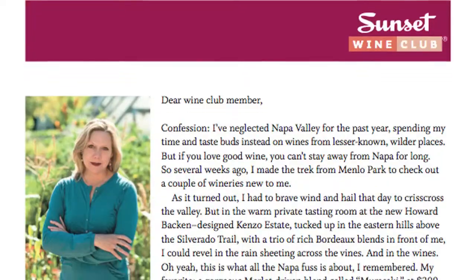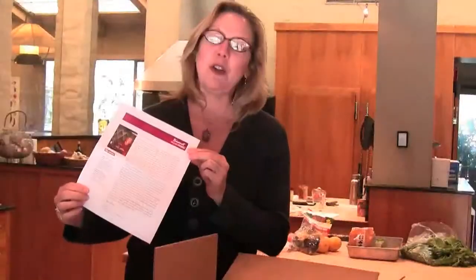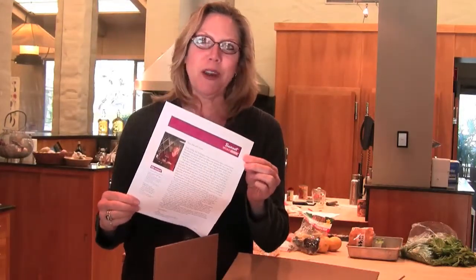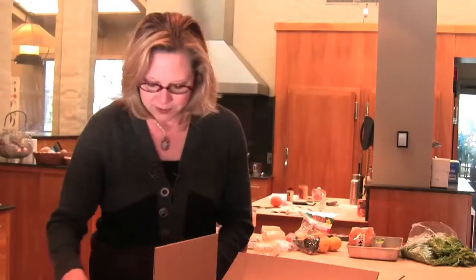On the outside you can see there's a letter, and I write this letter to you every month. If I were you, I would start here before you even look at the wines — read the letter and let me introduce these wines to you and tell you why we're so excited about them being part of the Sunset Wine Club.